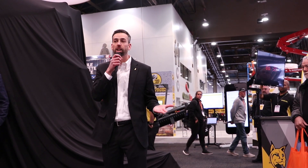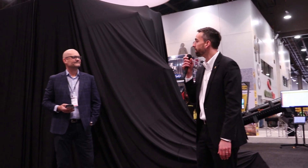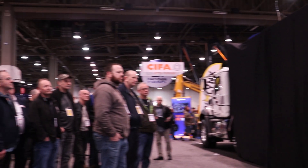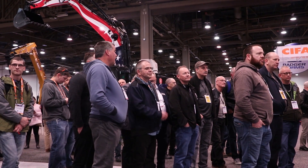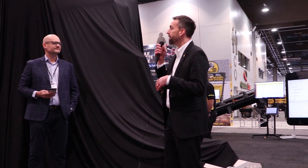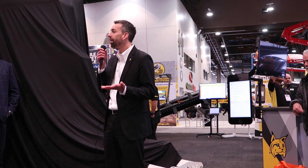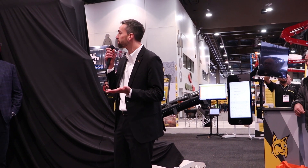We have experts on hand willing to answer phone calls. We have the bodybuilder website where the manuals, PTO calculators, wiring diagrams — everything a bodybuilder needs is right at their fingertips. And Mack always has our customers' backs as we are leading the industry with uptime solutions.